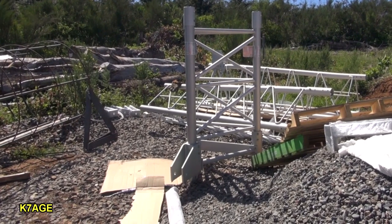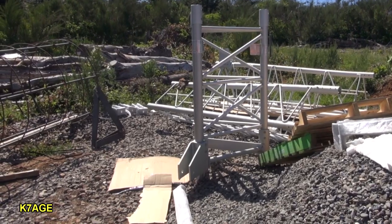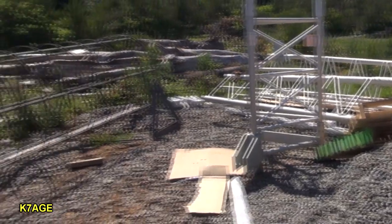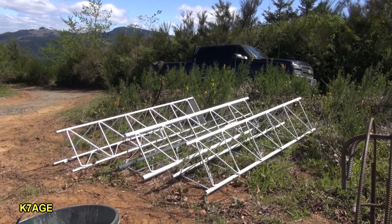That thing standing up is the base, which is, at the moment, upside down. And there's two tower sections behind it. Over here we have the cage that goes into the ground, and three more sections. The one on the left is the top, and there's the trench down along the side of the garage.